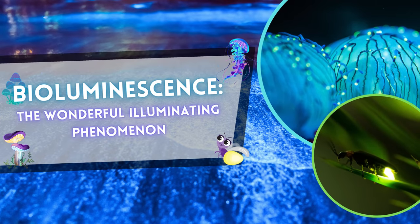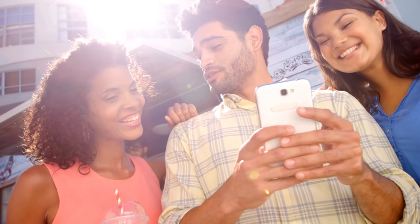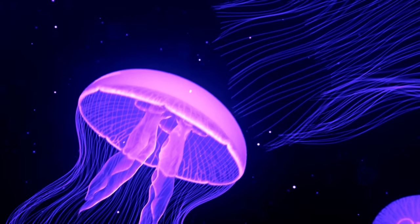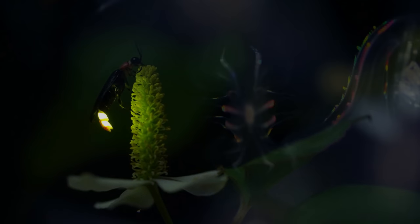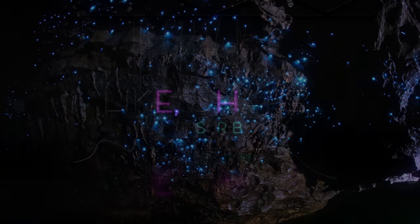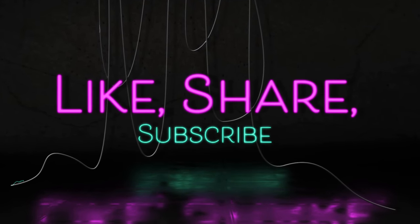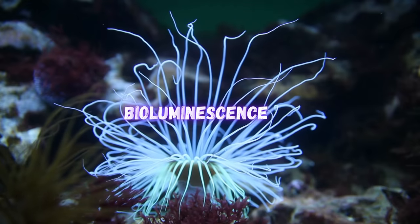Bioluminescence: the wonderful illuminating phenomenon. Welcome back to our channel, Nature Enthusiasts. Today we have an illuminating topic to explore — bioluminescence. Join us as we delve into the mesmerizing world of living organisms that produce and emit light, from the twinkling fireflies to the mysterious deep-sea creatures. Now let's get started.